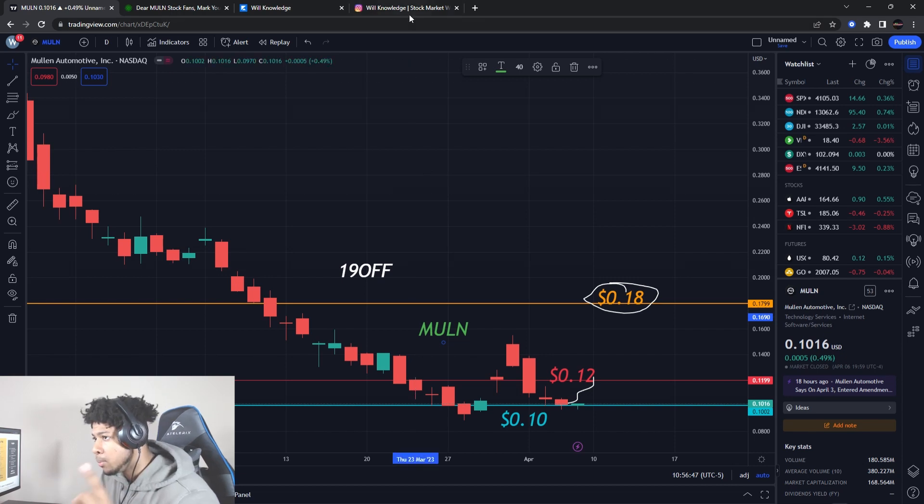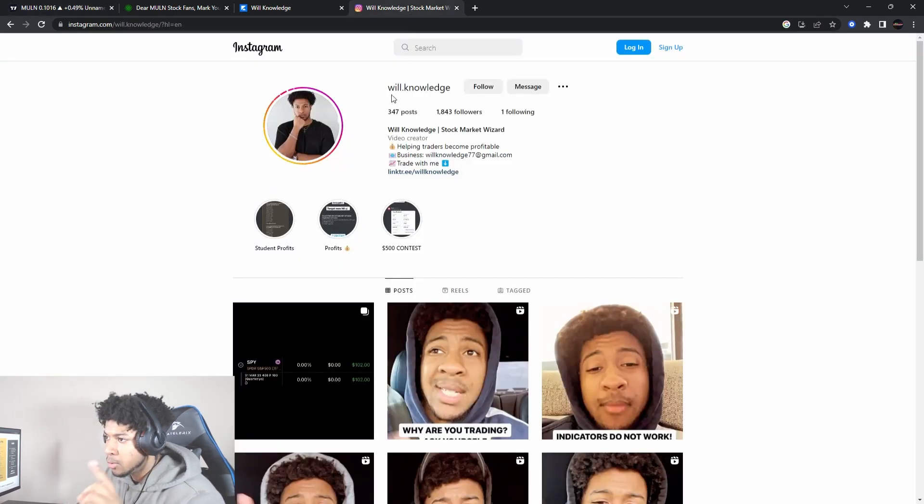Make sure you follow me on Instagram — be careful, there are fake Instagrams. Some fake ones have underscores after the 'e', two e's, or three l's. Make sure it's 'will.knowledge' — 1,843 followers, only following one person. Any other Instagram besides that one is fake.